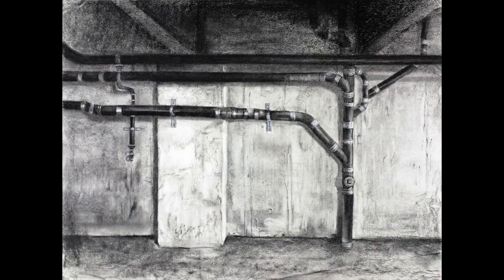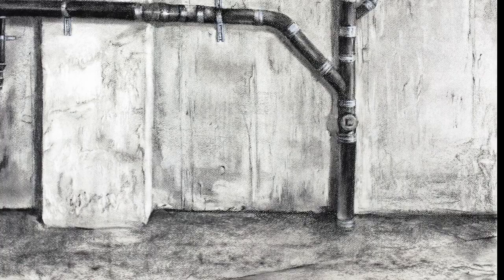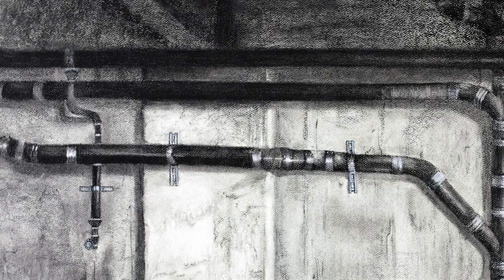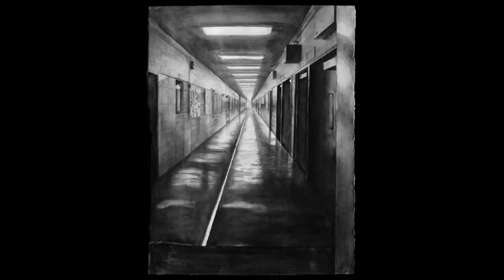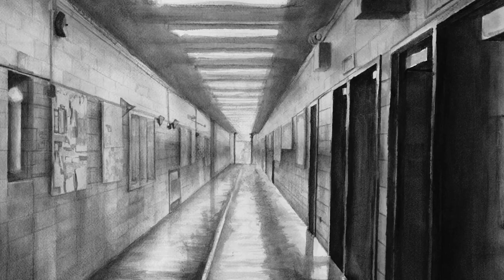It doesn't always have to be a space you would normally think of as an interior space. This student thought unconventionally and drew the wall of an underground parking garage. It's a dynamic, thoughtful composition with a great range of highlights and shadows. This student also thought differently and chose an uncommon space to draw — the hallway of their high school. The effect is dramatic and showed admissions that they were skillful at rendering perspective accurately.